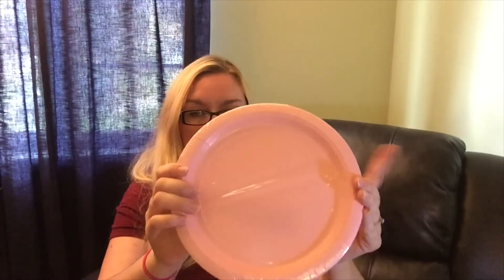And then I got these pink paper plates, and I got a little vanilla candle. I think that's everything I got.